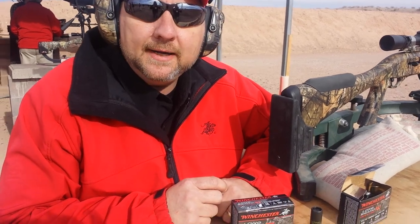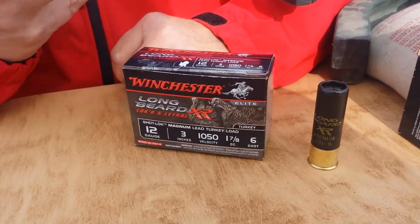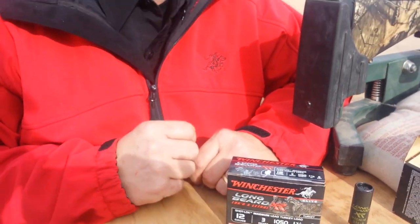What makes this so great is a brand new, first-to-the-world Shot Lock technology. It basically forms a cast around the shot, keeping very tight long-range patterns. So whether you're shooting up close or out beyond 50 or 60 yards, this is a great load. Check us out for more information at www.winchester.com.